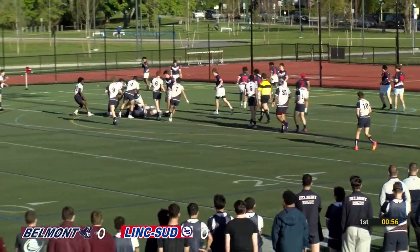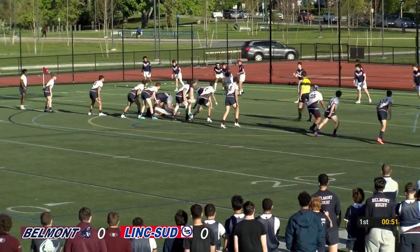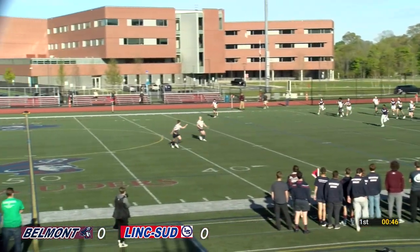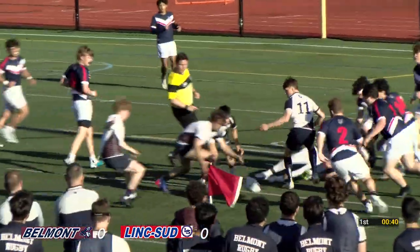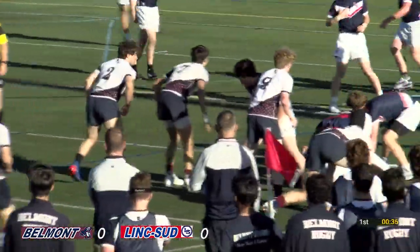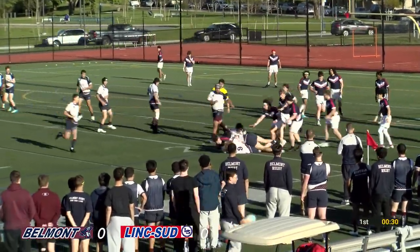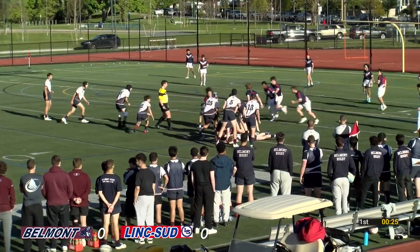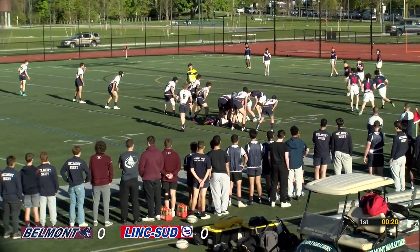Here come the Warriors again, crashing a forward pod ahead. Rucking well. Belmont line ready to defend. There's the kick out — clearance, high kick. Wyatt Sclafani taking it at pace, shaking one tackler, shaking another. Ball goes backwards and lost to Lincoln Sudbury. A good counter-attack there by Lincoln Sudbury. Ball retention — the name of the game.